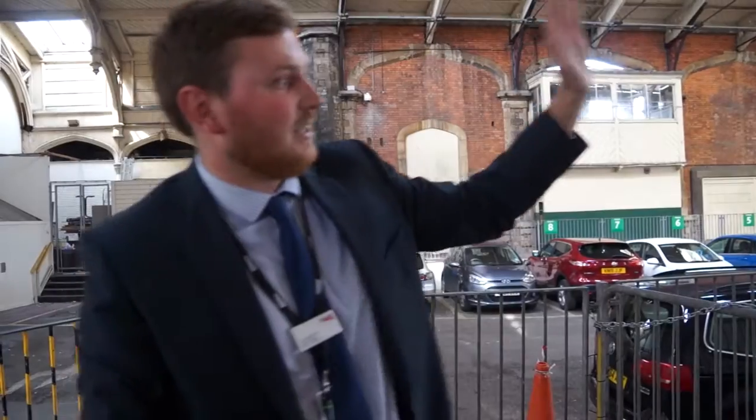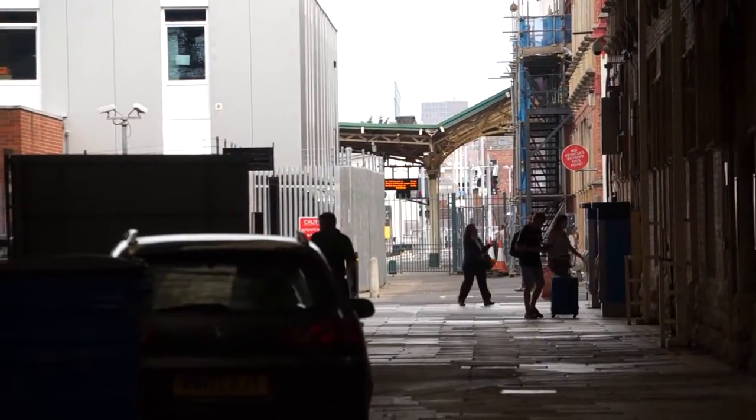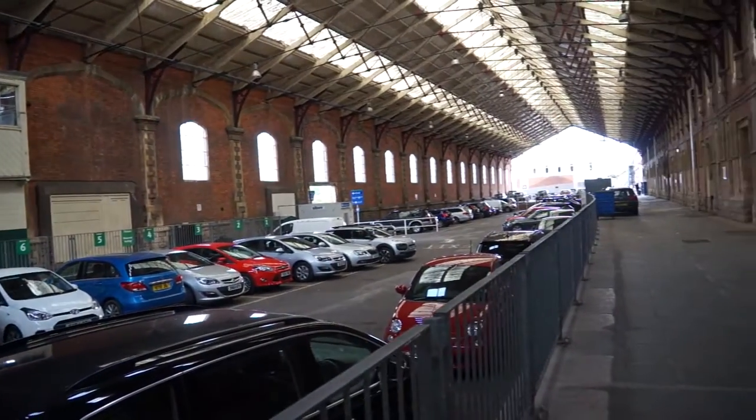If you look directly down there, you can see today's Platform 1, which is a service you often get down to Seven Beach or Avon Mav, and you can get the impression of how this used to be a platform in itself.